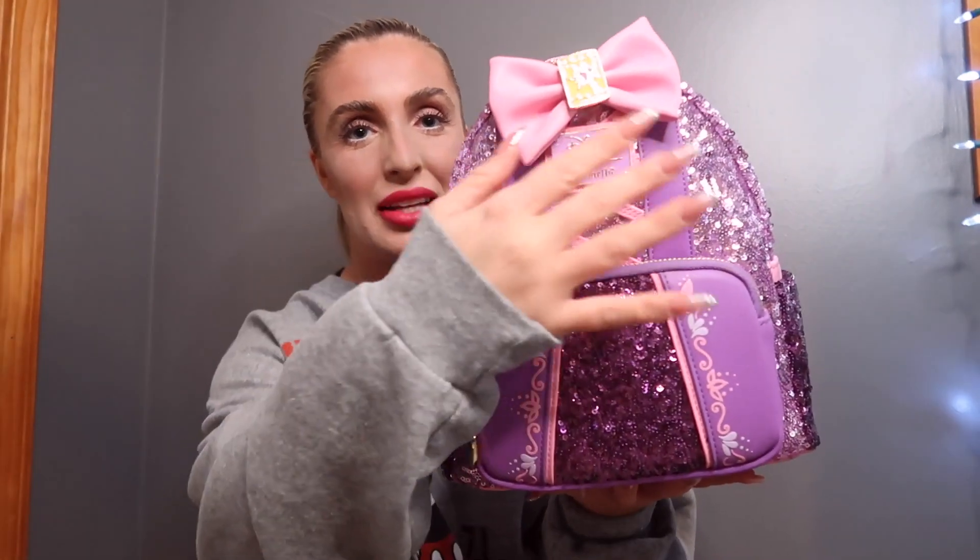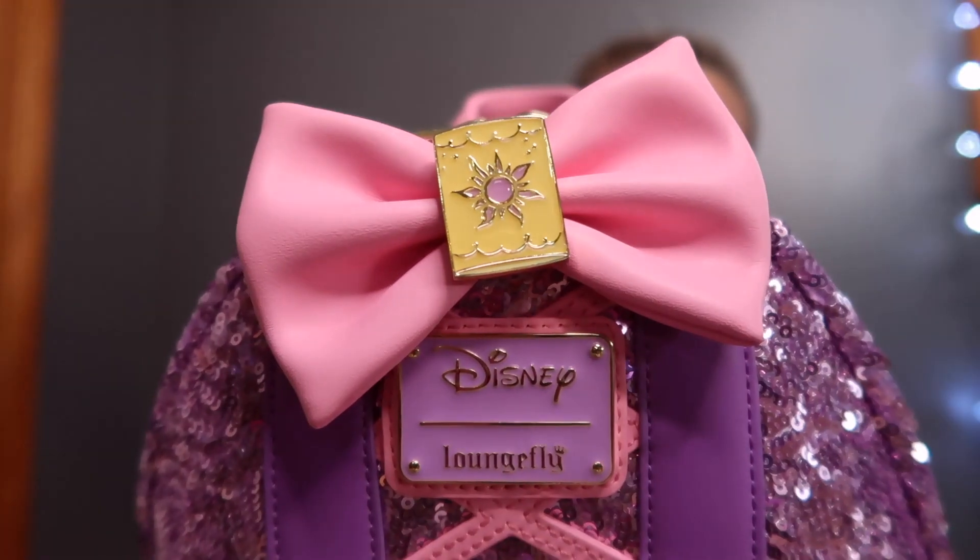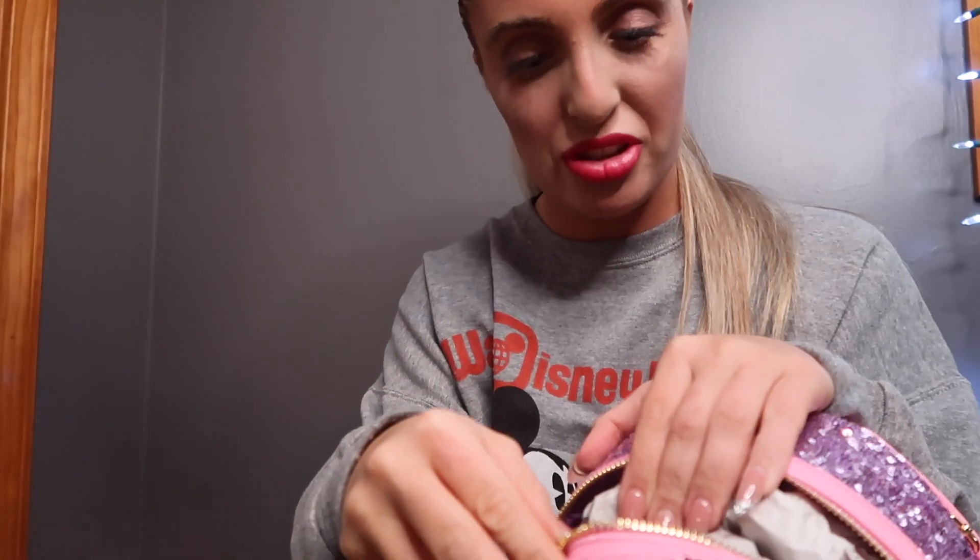First we have Rapunzel. I honestly love this backpack — she's so pretty. I like how it has her corset dress, the colors, and the details to it. It does have a frying pan as a zipper, and on the bow there's a lantern. This one's very detailed but very pretty. On the back it says 'I light my own way.'